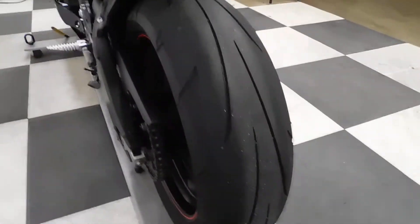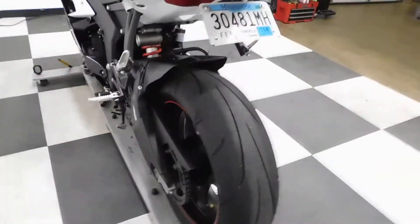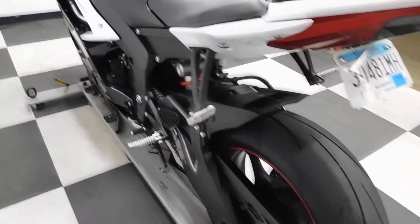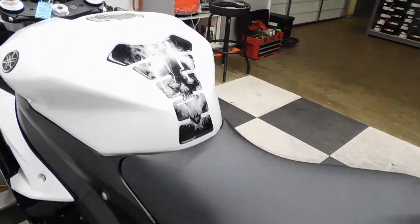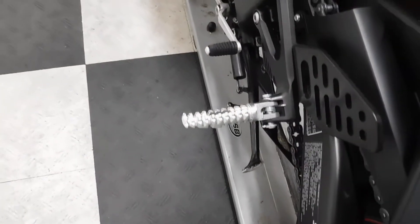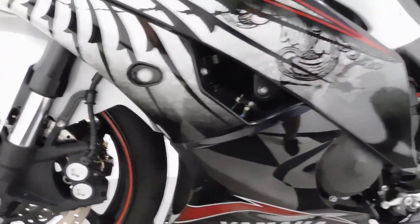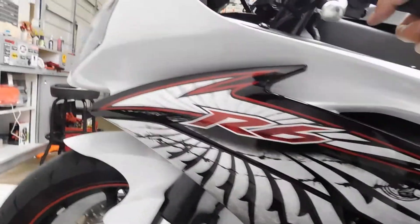You can see by the rear tire that it's in great shape — doesn't look like it's really got a lot of miles on it. So this will basically be a bike with almost a new set of tires on it. And again, tank pad, driver peg, flush mount front signal. Some really cool graphics on this bike as well.